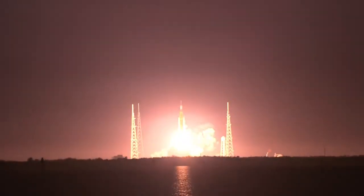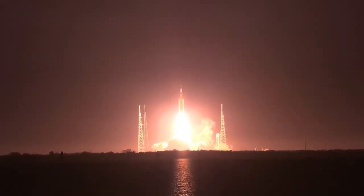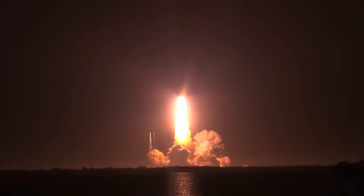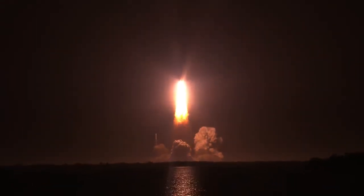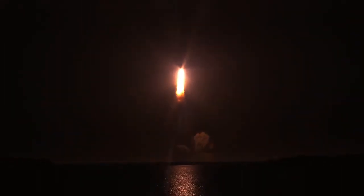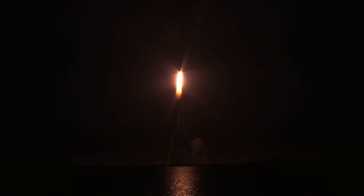Artemis 1 — we rise together, back to the moon and beyond. All four RS-25 engines on the core stage and two solid rocket boosters now propelling the vehicle.